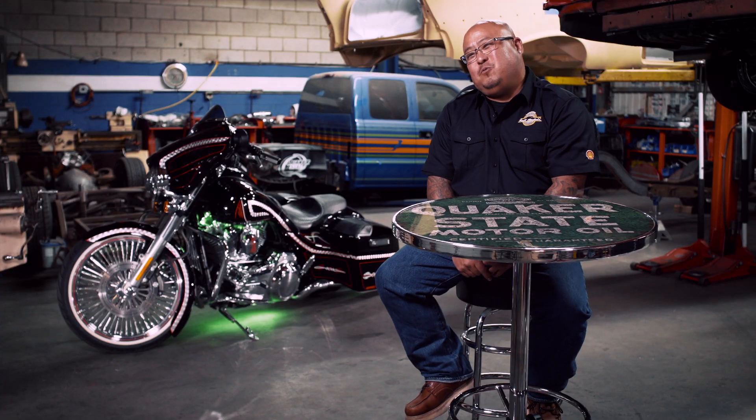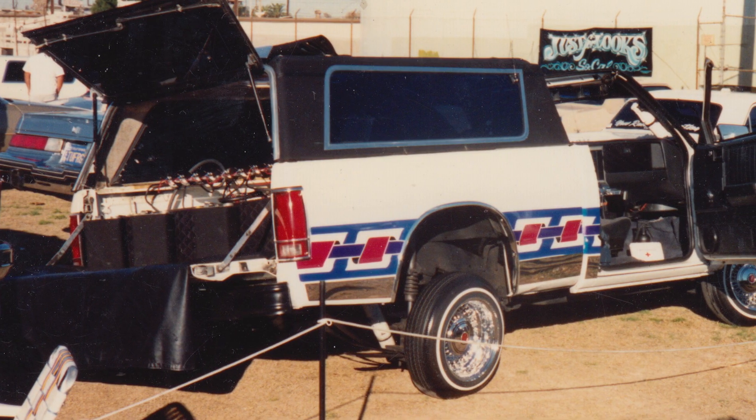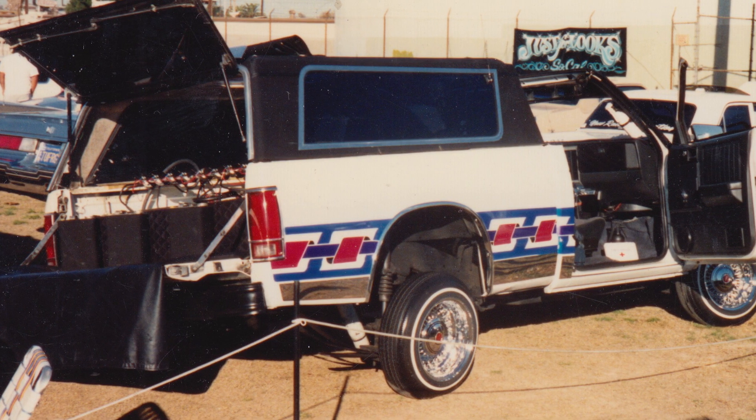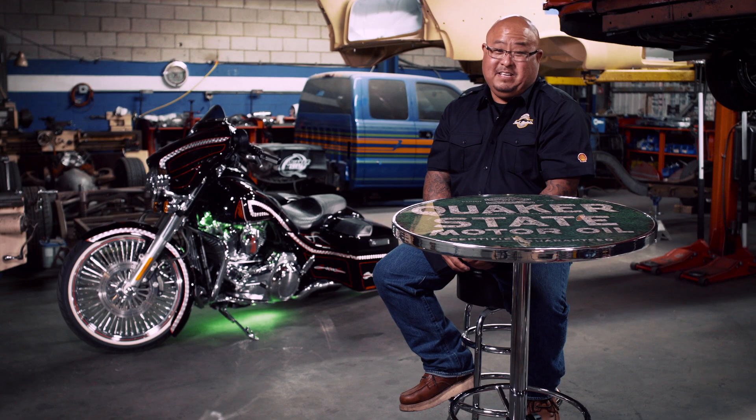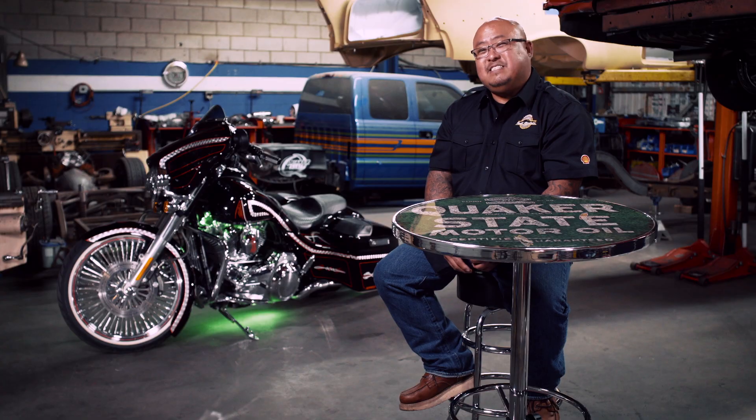Lowriding means the world to me. I did not grow up into it — I learned it as I went. I would just look at it and have that vision, like I can do that, make it better or make it look cool. And then it just kind of led into the bigger stuff, like my buddy's truck or my truck.